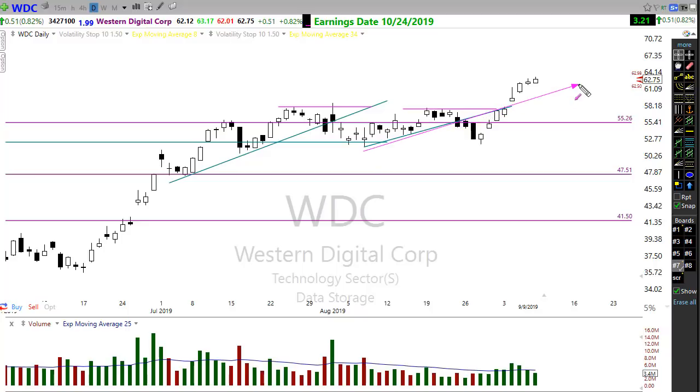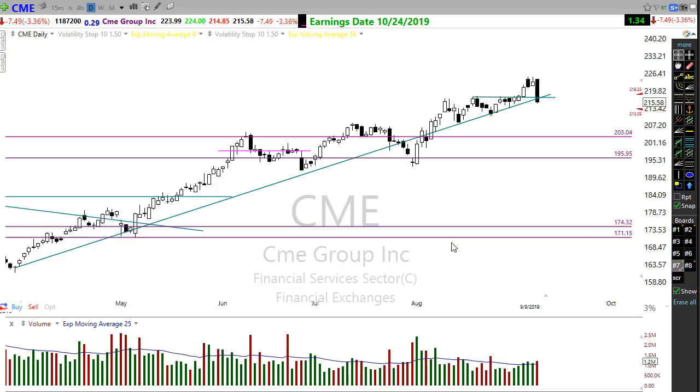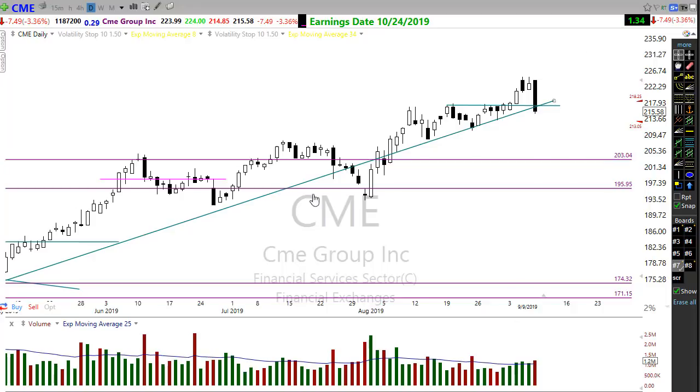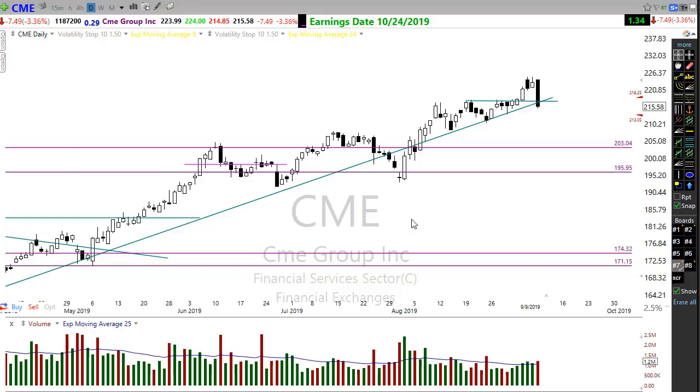I'm going to watch WDC to see if it can pull back or consolidate into this area before moving higher. Also take a look at CME — it had a major sell-off yesterday and got hammered down hard, but we've seen that before and it comes right back. Keep an eye on CME to see if it can bounce off this area and get a lift. Note the strong, lengthy trend in that stock.